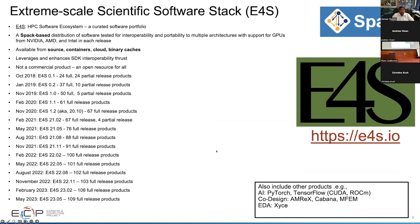E4S is a curated software portfolio based on the Spack package manager, and it supports multiple architectures with GPU support from NVIDIA, AMD, and Intel. We have quarterly releases on a very aggressive release schedule. E4S is available with completely source-based builds, on-premises installation, containers, cloud images, and even binary caches. From the first release in October 2018 with 24 products, we now have over 100 different HPC products, supporting areas like AI/ML with PyTorch and TensorFlow.